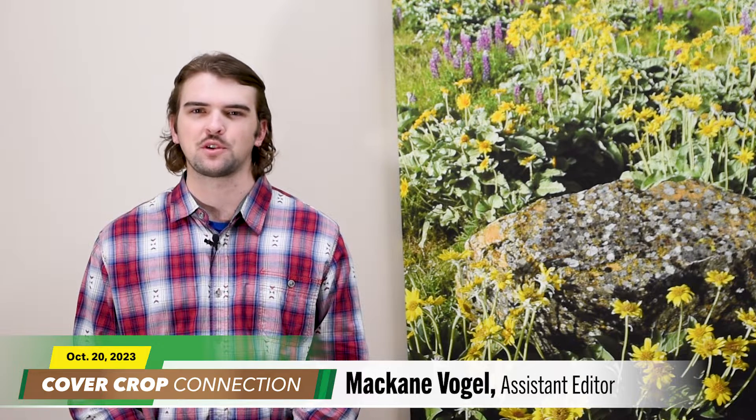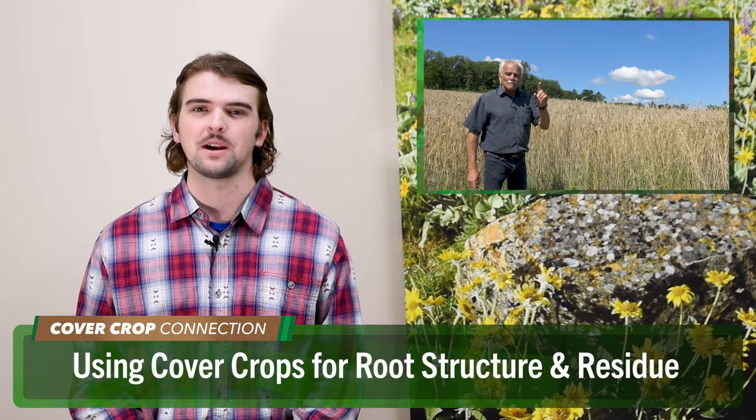McCain Vogel here for this week's Cover Crop Connection. Gary Zimmer, a grower in Spring Green, Wisconsin, who some refer to as the father of biological farming, hosted a field day on his farm over the summer and explained why soil fertility has to involve the exchange of nutrients in a carbon biological cycle. According to Zimmer, too many farmers simply lay fertilizer on top of their land and fail to connect the nutrients to a carbon source. Here's Gary talking about his unique approach to cover crops and how they can help with soil fertility on his farm.